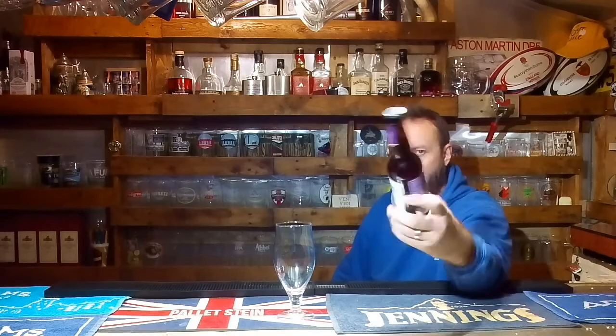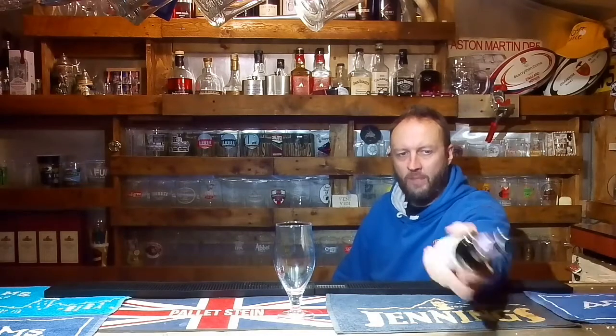Evening beer drinkers, welcome back once again to the Man Cave. Today's beer is McGrath's Craft Irish Amber, coming in at a decent 5.2% alcohol by volume.